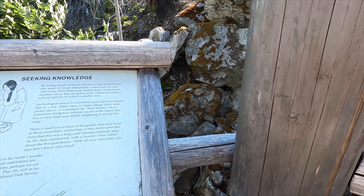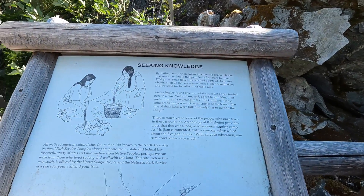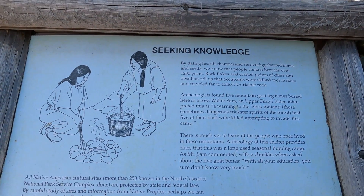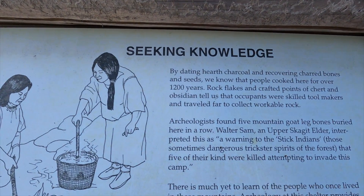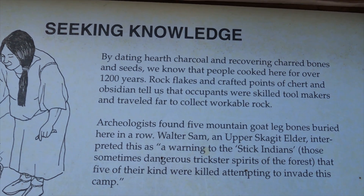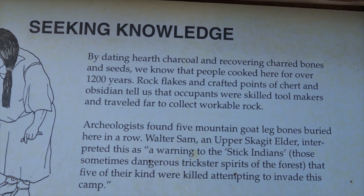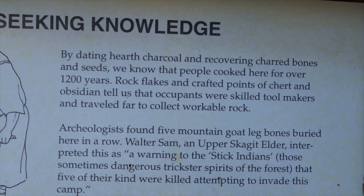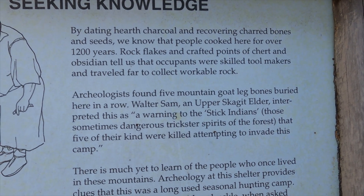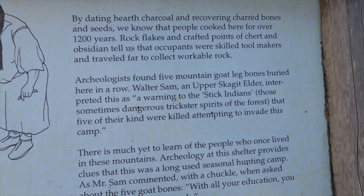There are some informative placards here which show you what life might have been like for the native peoples using these shelters. This one in particular was used for over 1,200 years. Archaeologists have been able to date the bones and seeds and charcoal here and determined that it was used for quite a long time.